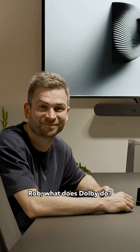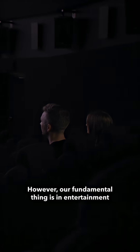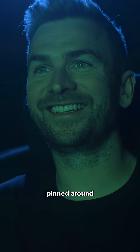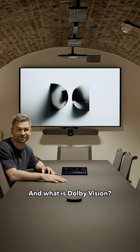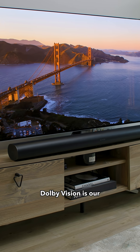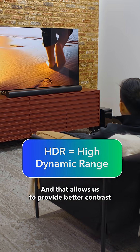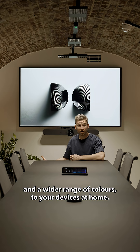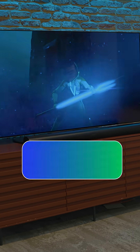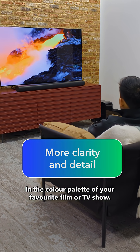Rob, what does Dolby do? Dolby is a technology company — we've made a load of different innovations, however our fundamental thing is entertainment pinned around Dolby Vision and Dolby Atmos. And what is Dolby Vision? Dolby Vision is our HDR, or high dynamic range technology, and that allows us to provide better contrast and a wider range of colors to your devices at home, giving you more clarity and detail in the color palette of your favorite film or TV show.